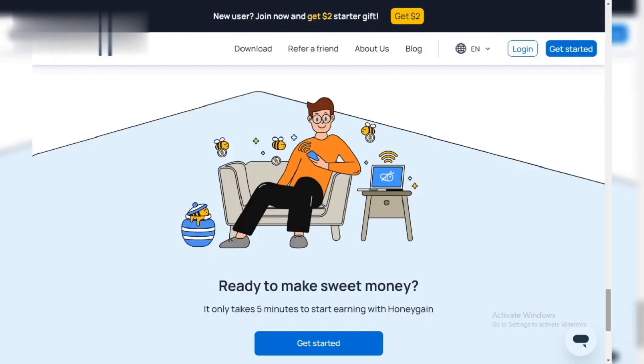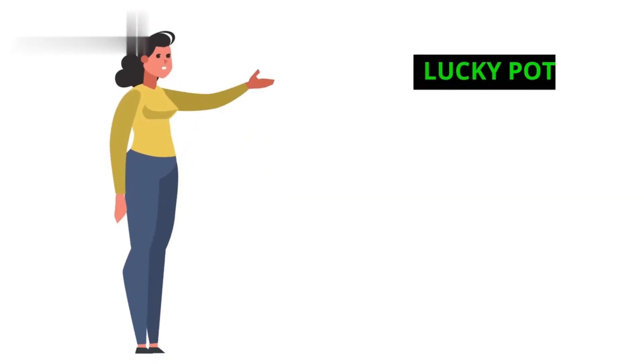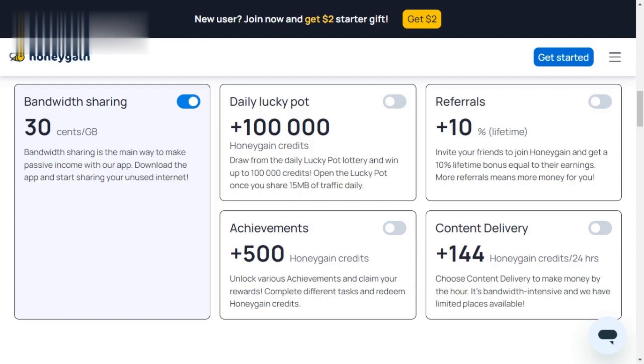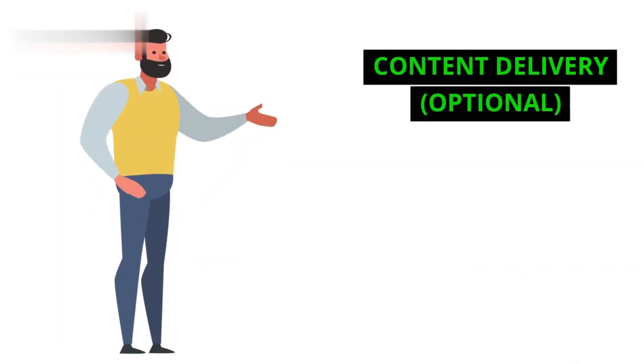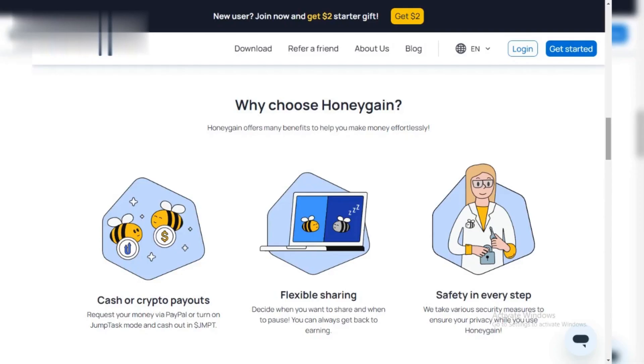Honeygain offers ways to maximize your earnings. Here are some quick tips. Referral program: invite your friends and family to join with your code — you'll get a 10% lifetime bonus on their earnings. Luckypot: share 15 MB of data daily to unlock the Luckypot for a chance to win up to 100,000 credits. Content delivery (optional): for a more intensive option, try Honeygain's content delivery feature — limited spots available.